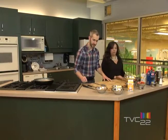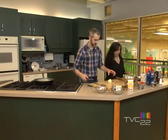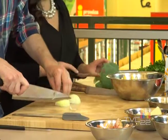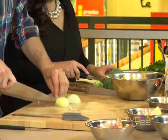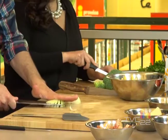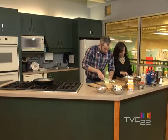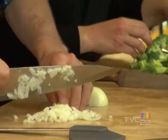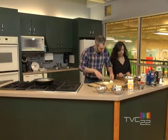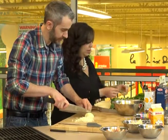I'll start with the onion, and I will do the broccoli. For the broccoli, you want florets that are not really that big. This would be like a perfect size for the pasta.